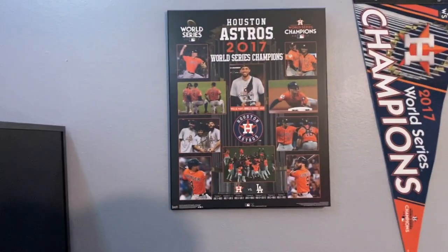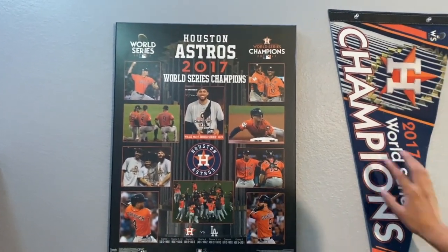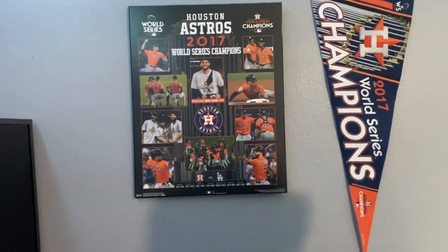Moving on, here we have my bed. We have my Astroworld series pennant flag and picture frame, the TV, and Xbox. And that's pretty much it for the room.